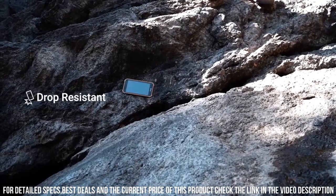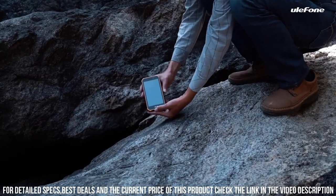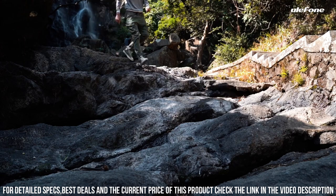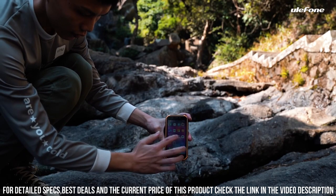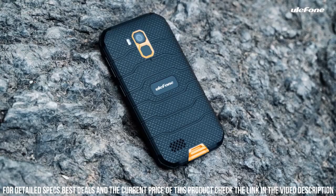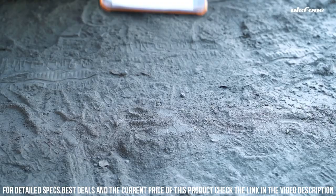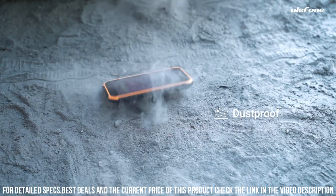The Armor X7 features a 5-inch HD-plus display with Gorilla Glass protection, ensuring clear visibility even in bright sunlight or harsh environments. Powered by a quad-core processor and 2GB of RAM, it delivers smooth performance and efficient multitasking. The phone comes with 16GB of internal storage, expandable up to 128GB via microSD card, allowing you to store all your important files and media.